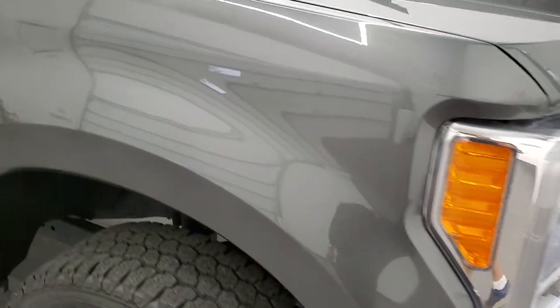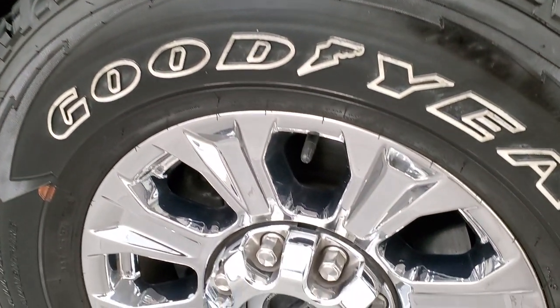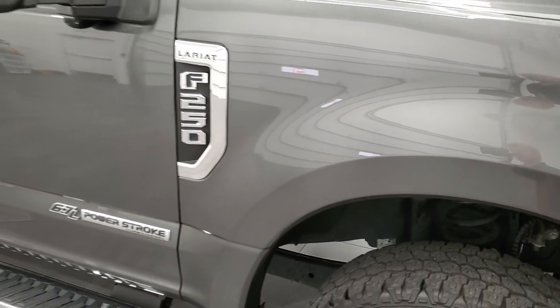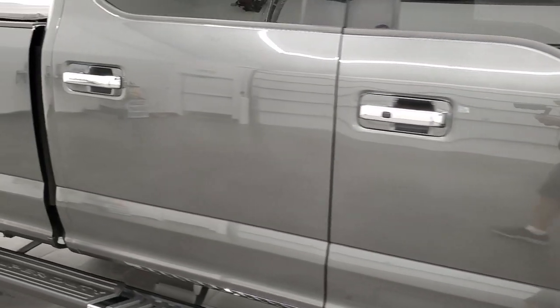Passenger side front fender looks really good. The passenger side rim has no scuffs or scrapes on there. Take a look at that magnetic gray — it's got a lot of metal flake to it, so when you are in the sunlight it really sparkles. I always like showing the metal flake in these metallic paints to get a good idea of what it looks like in the sunlight.